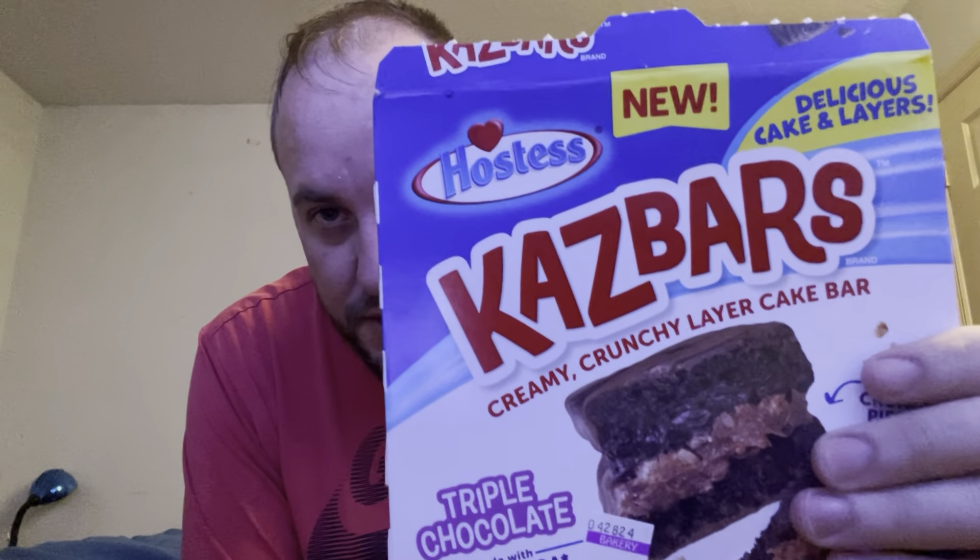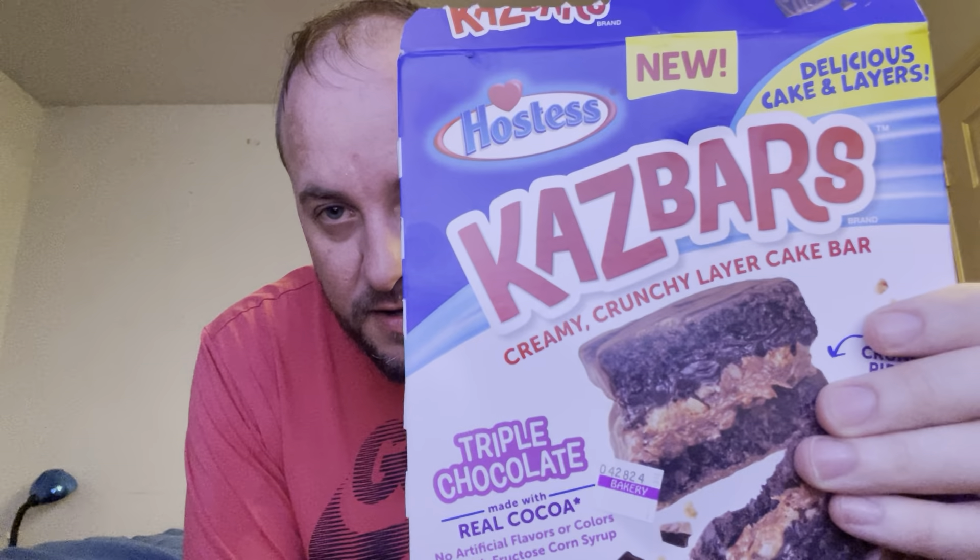I'd have to give it a nine — nine for flavor. It's really good. I enjoyed it. Hope you enjoyed this video. Shout out to Musmaraj — oh, look at that, I think that's right there, Josh. Yep, this is my Hostess Craze Bar's triple chocolate review.